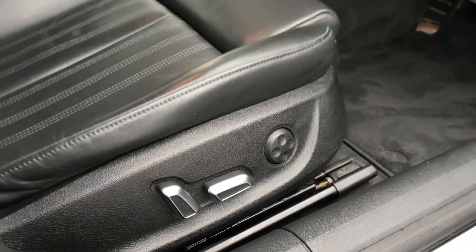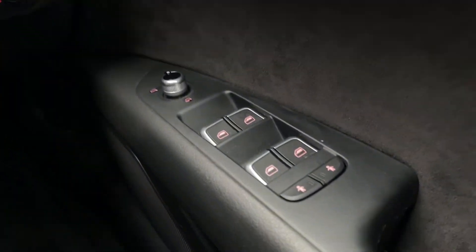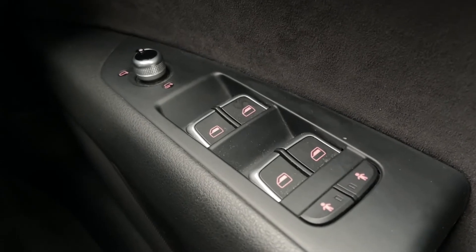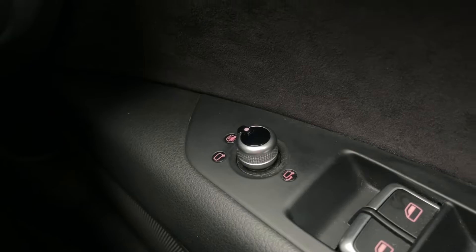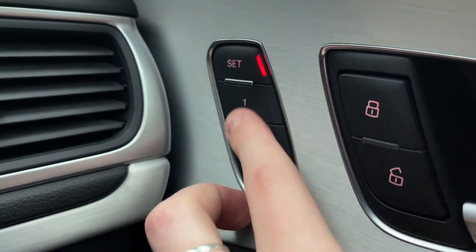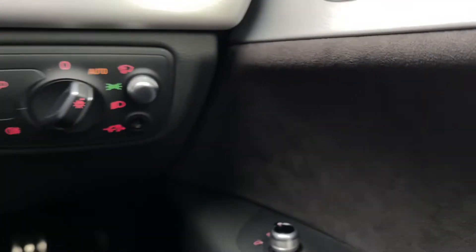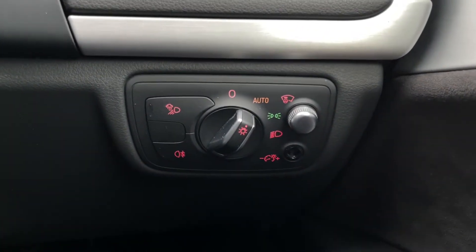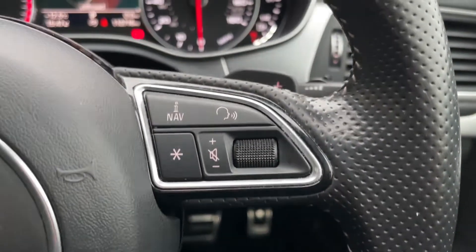We've got electrically adjustable seats with memory function and heating, which was actually an optional extra at £810. Inside there are four electric windows on the door, electrically adjustable heated and power-folding door mirrors, and that memory function is perfect if you have multiple drivers. You also have controls for automatic lighting, and a head-up display which I'll show you in just a moment.